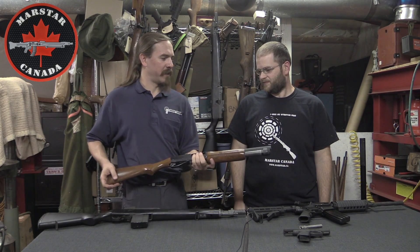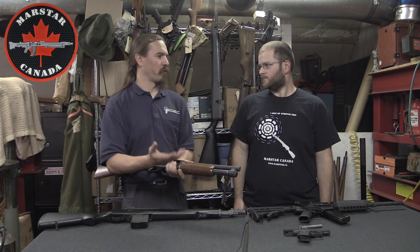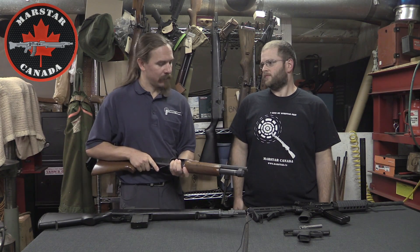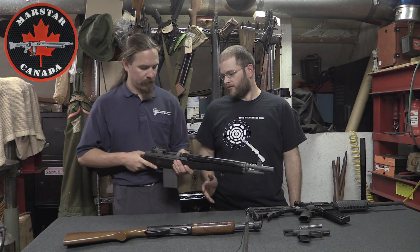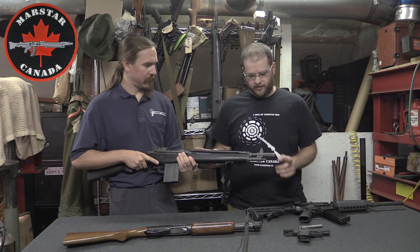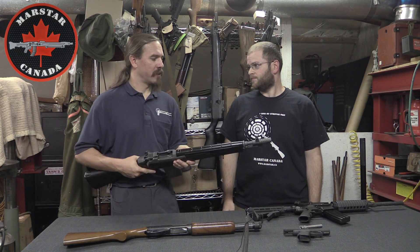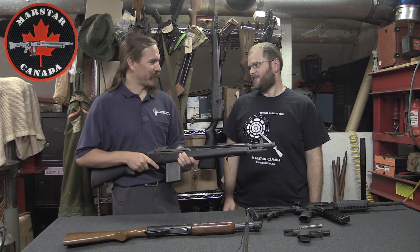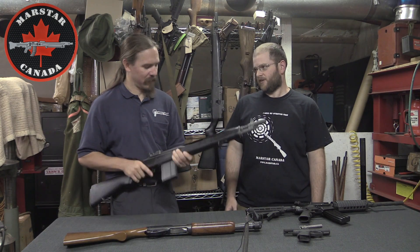This is a semi-auto M305 — an M14 replica. Because it's centerfire and has an 18.5-inch barrel, it's still in non-restricted status. If this were an M1 carbine with a 16-inch barrel, it'd be restricted. But the M14, because it's a little bit longer, isn't restricted.